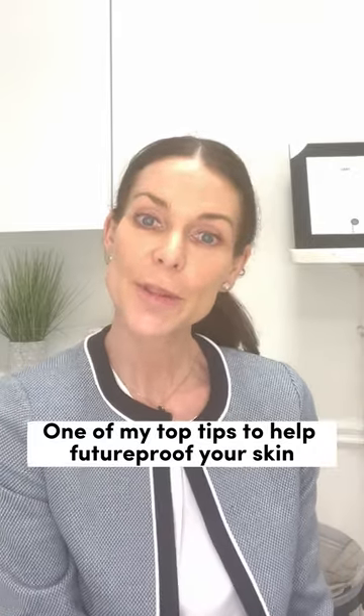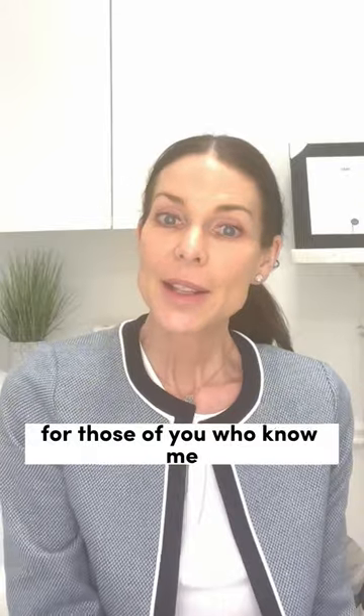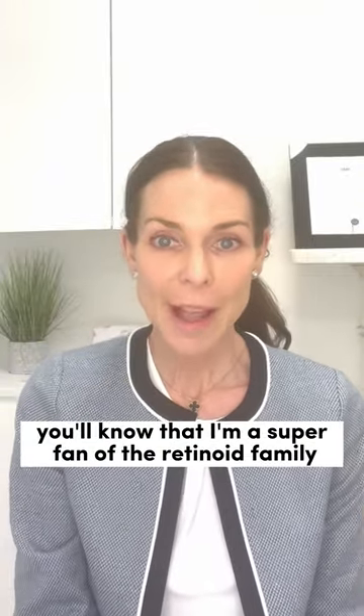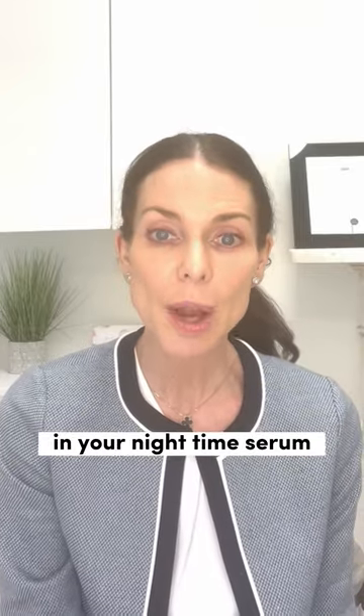One of my top tips to help future-proof your skin as you move from the spring to the summer months. For those of you who know me, you'll know that I'm a super fan of the retinoid family, particularly when using this ingredient in your nighttime serum.